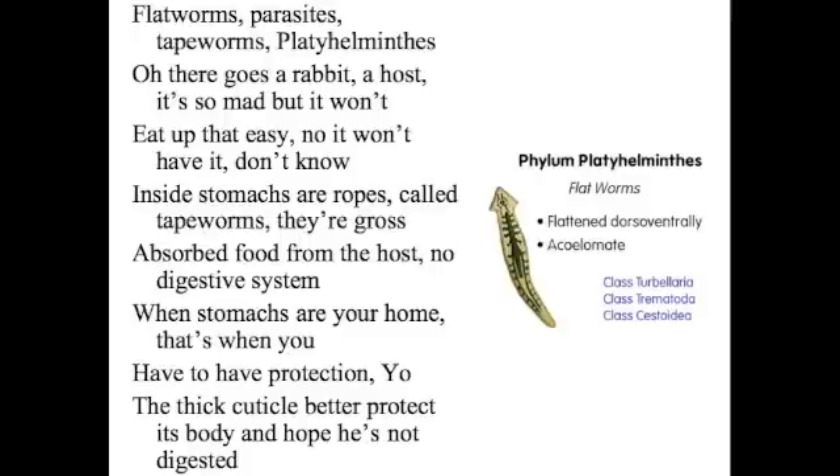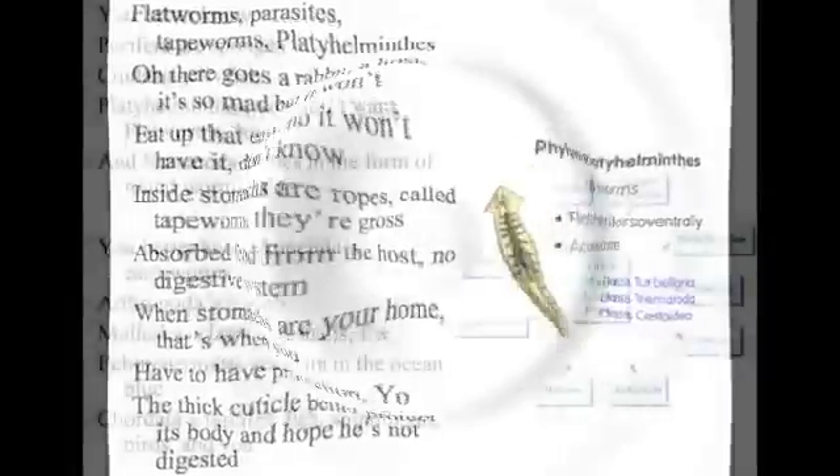There goes a rabbit — a host. It's so mad, but it won't give up, that is enough. Inside the stomach's a roast — called tapeworms, they're gross. They absorb nutrients from the host, no digestive system. With stomachs to call home, that's when you have to have protection. The thick cuticles protect its body. It's not digestible — you bet I know.